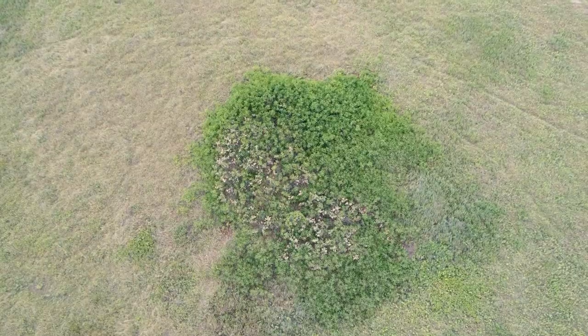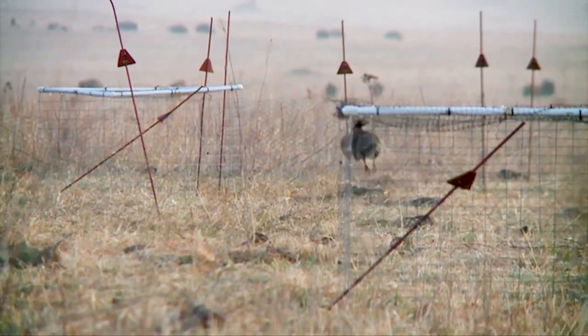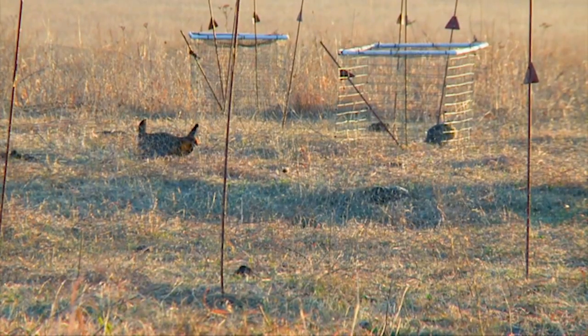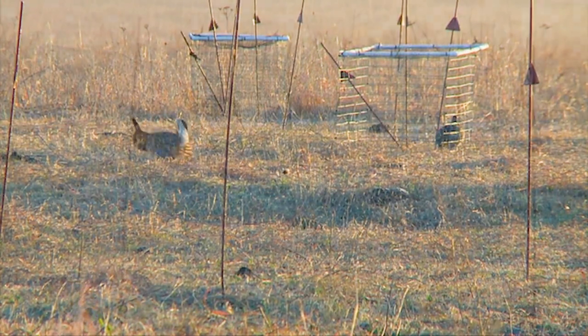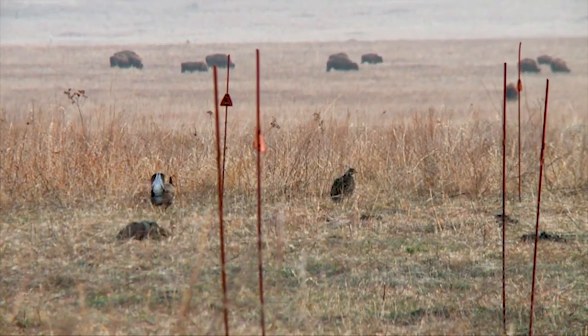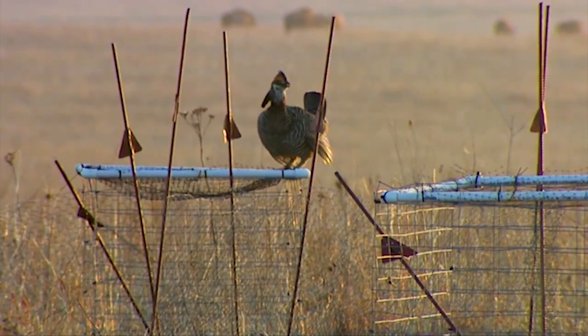Species like the greater prairie chicken that we have here are very sensitive and intolerant of any vertical fragmentation — whether you're talking about an Eastern red cedar tree, a hackberry tree, a wind tower, anything vertical like that. Their hard-wiring through the eons has been to avoid those. Especially hens when they're nesting.